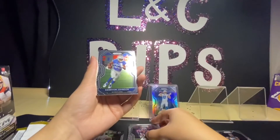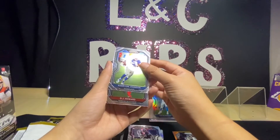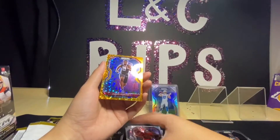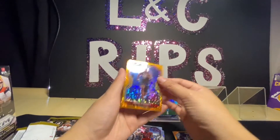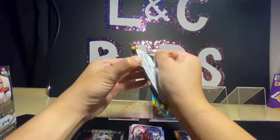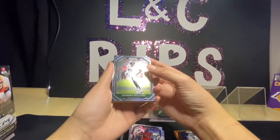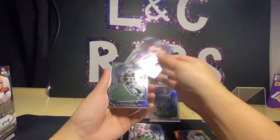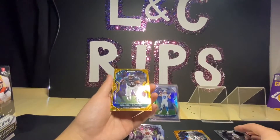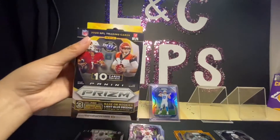We have a David Johnson, Carrion Johnson — not sure if I'm saying that right — OJ Howard, and our disco is Jared Pinkney. Then Quinn Williams, Daniel Jones, Lynn Bowden Jr., and our disco is Brandon Graham. And that's the blaster — on to opening the hanger box.